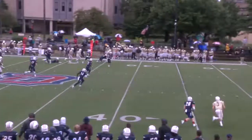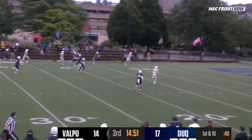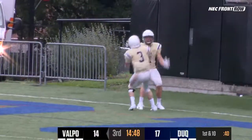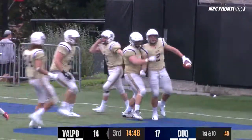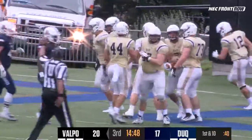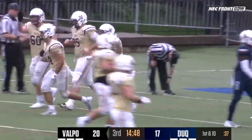The pass goes up top, and there's an opportunity here for a big gain. Going down the sideline is Griffin Norberg. He gets bumped but might go all the way into the end zone for a touchdown. Valpo opens up the fourth quarter with a huge catch and run, and the Crusaders go in front of the Dukes. Lightning striking to start the fourth quarter as the Crusaders take a surprising lead.